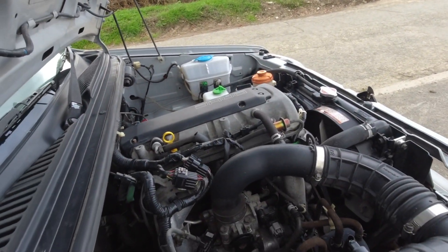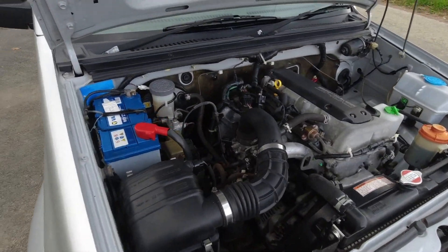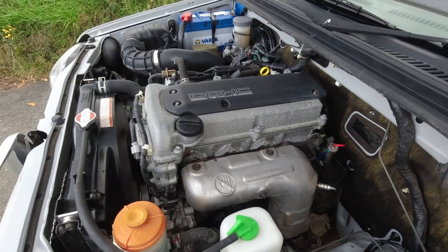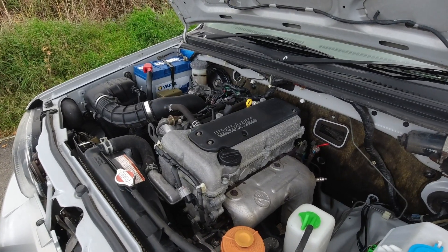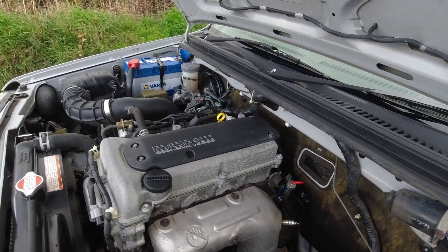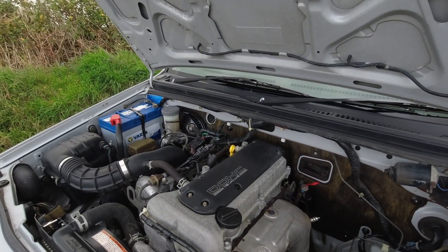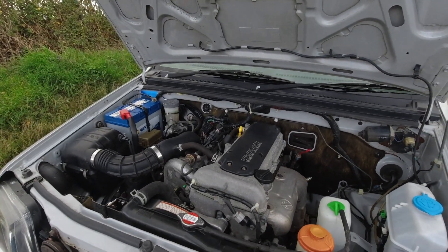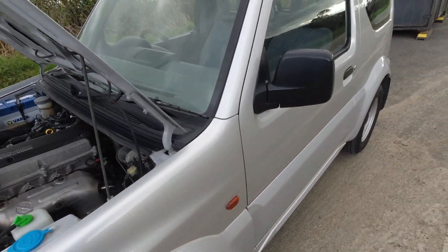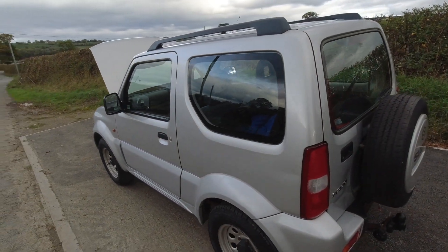Let's fire her up and you can have a listen. This is the M13 engine — this is the double overhead cam with variable cam timing, whereas the singular overhead cam doesn't have the cam timing. From the research I've done, because this engine is in this car, it makes this one a Japanese-built Suzuki Jimny, not a Spanish-built one by Santana. All the rag tops — the ones with the soft top — are all built in Spain, and they didn't get that engine until 2005.